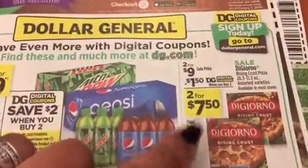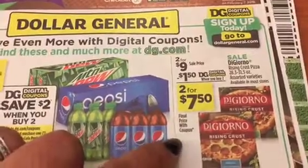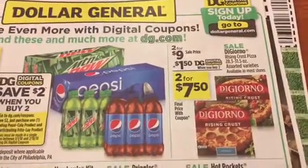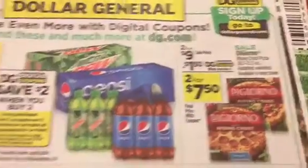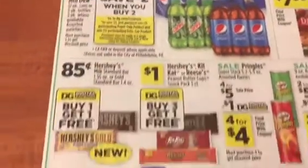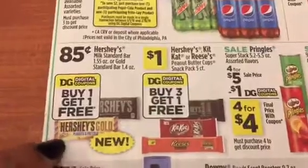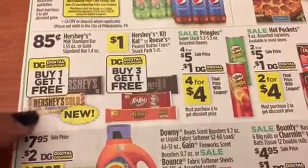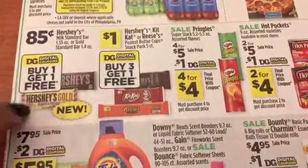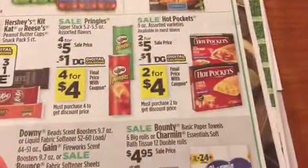We have a $2 DiGiorno coupon — it's actually in the Red Plum insert, so it's a better deal to use that versus the $1.50 digital. There is also a coupon later in this insert, so that would be a buy-one-get-one-free, making it definitely a good deal to use here at Dollar General.